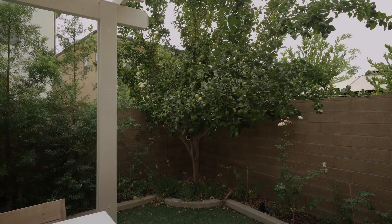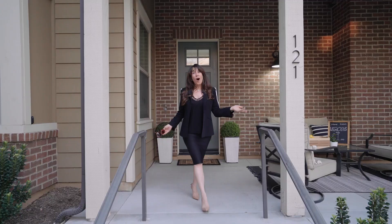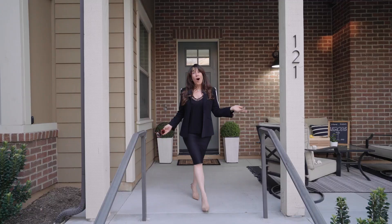And you'll love the fresh lemons from your own backyard. All this can be yours here at 121 Folly Hatch, but the last time this model came on the market, it sold in three days. So you better move fast. Thanks for joining me. See you next time.